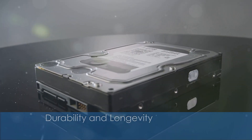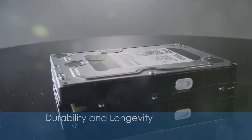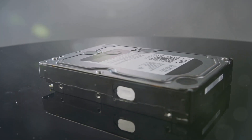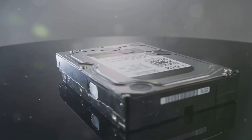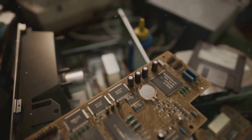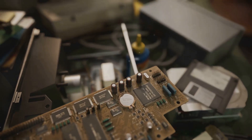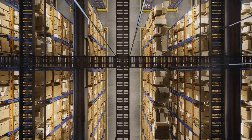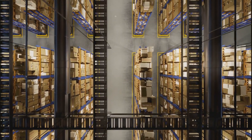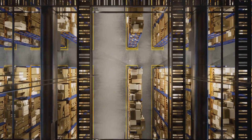The materials used in 5D optical storage are highly durable and resistant to environmental factors such as temperature fluctuations and radiation. Data can be preserved for millions of years, ensuring that important data remains intact and accessible over extremely long periods, making it ideal for archival purposes.